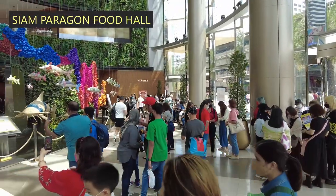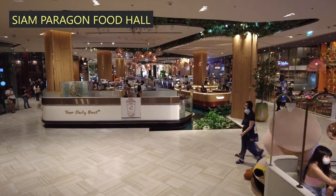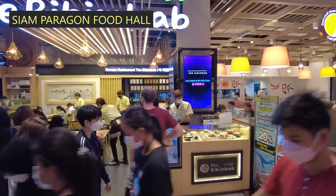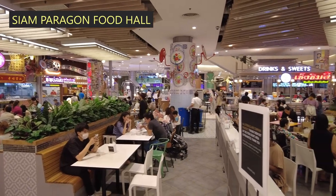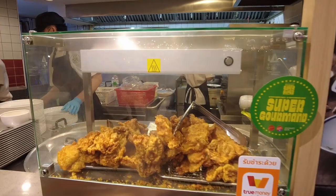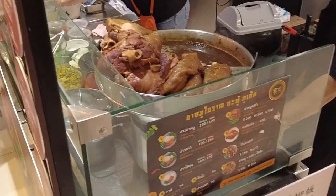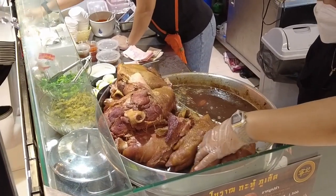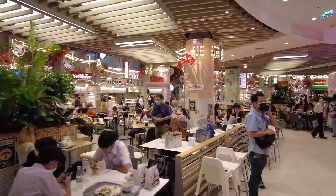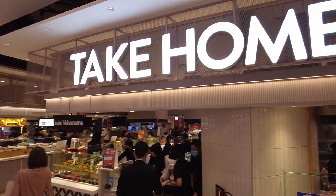Siam Paragon, one of the most famous shopping malls in Bangkok, houses one of the best food scenes in the city. The restaurants here are well worth visiting, but the food hall is where many food lovers enjoy a huge variety of foods. The food hall is divided into 3 different zones: the food hall food court, the street food section, and the food hall take home.